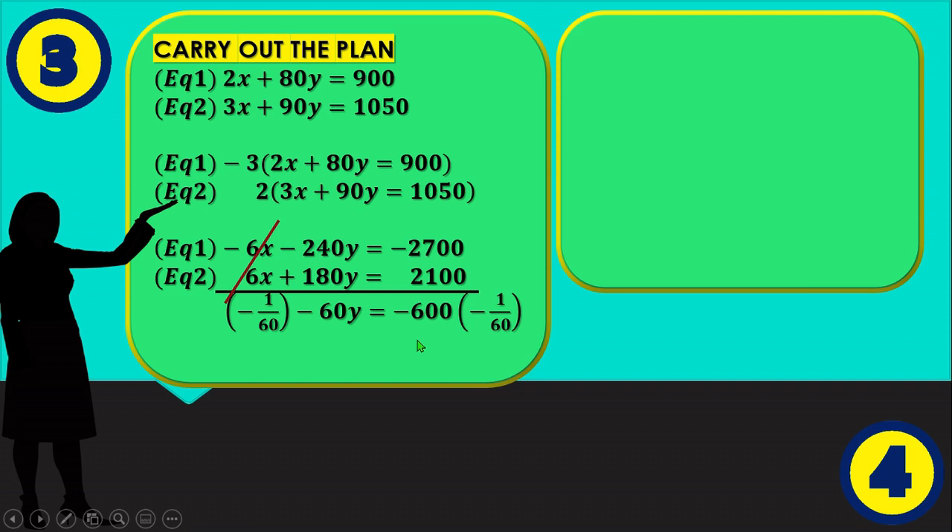So we have −60y = −600. In order to get the value of y, we multiply both sides by −1/60, giving y = 10. Since we have the value of y, we can substitute it into either equation to get the value of x.